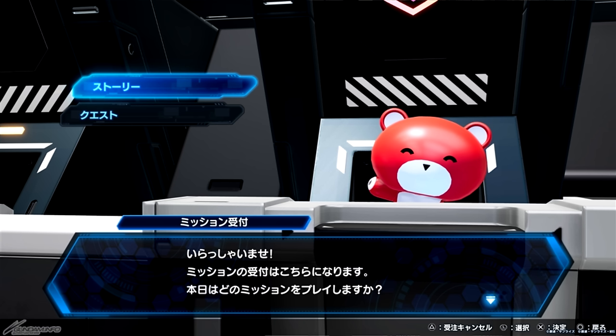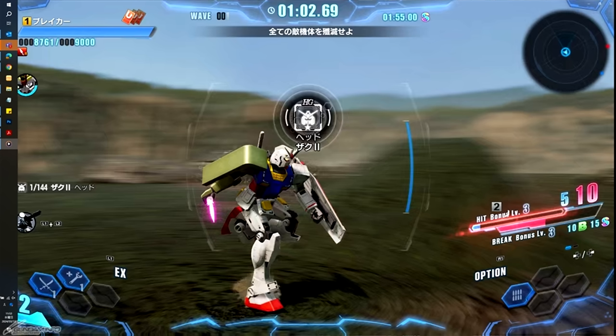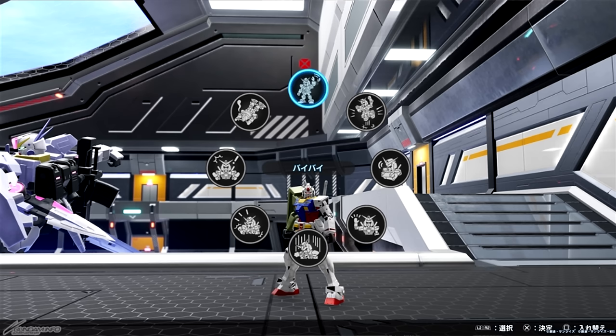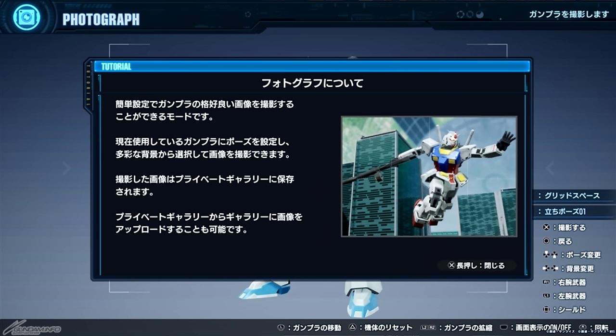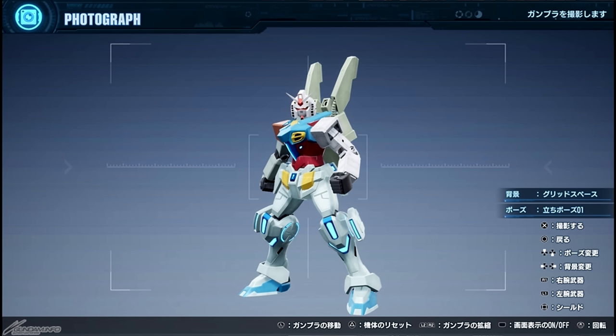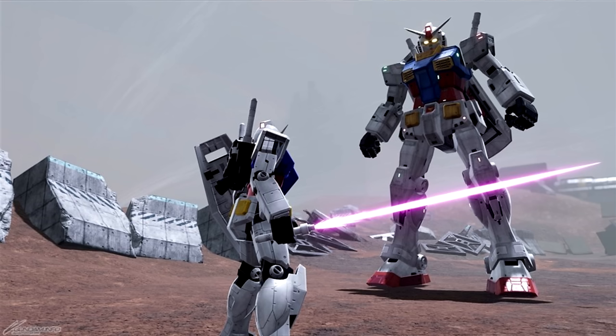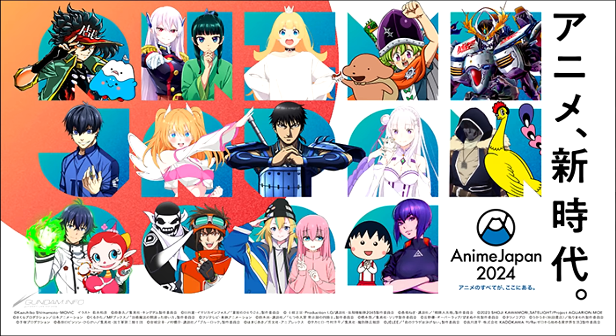Gundam Breaker 4's network test was only for Japanese accounts, but since anyone anywhere can make a Japanese account it wasn't actually that region-locked. Since I didn't get in, I can't give a good impression of it, so I'm going to direct you to NewType Sage's video, which I'll have linked on screen and down below. Gundam will also be appearing at the Bandai Namco booth at Anime Japan 2024, held on the 23rd and 24th.